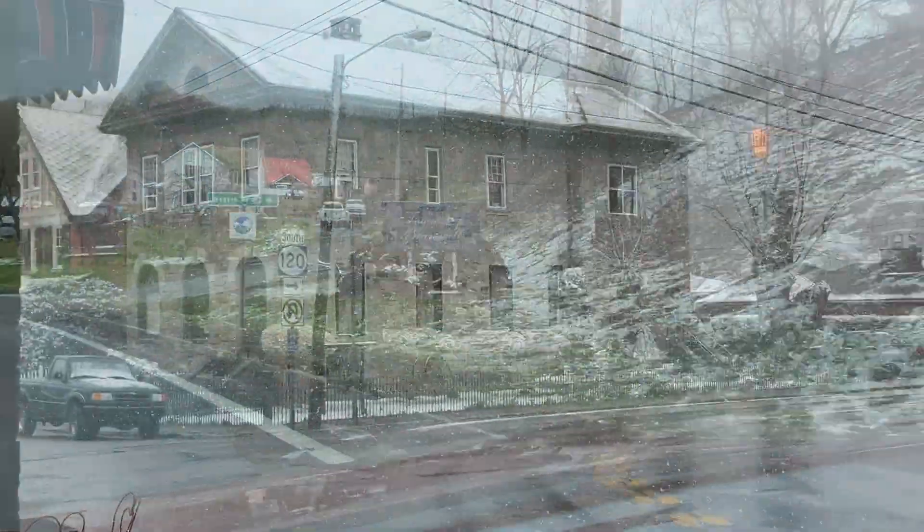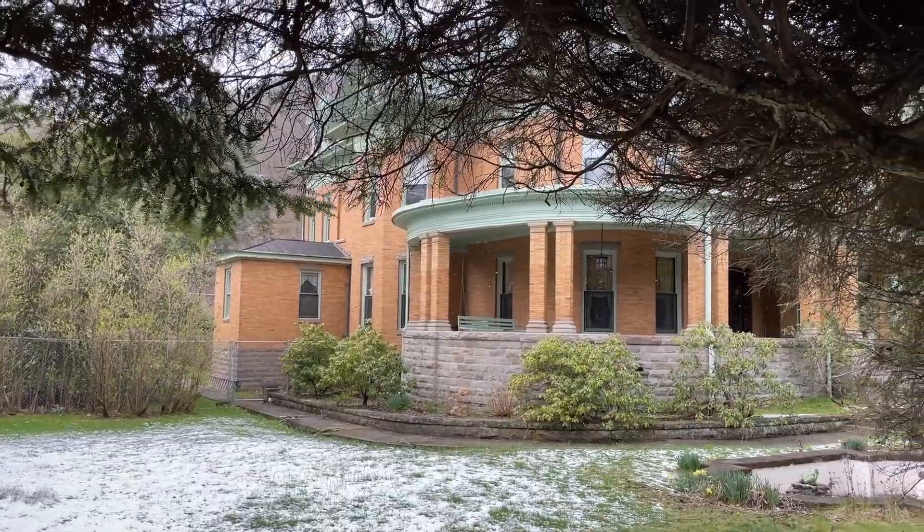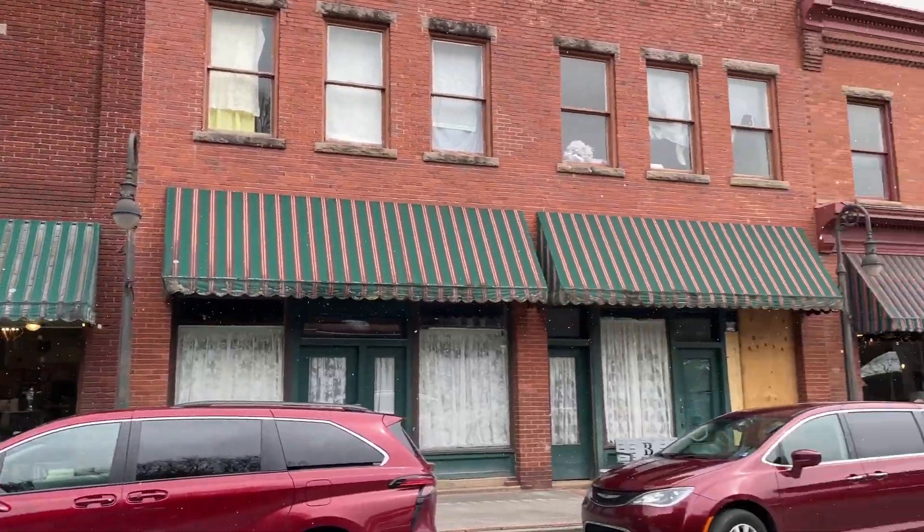Now we're going to head just a little bit down the road to an amazing small town called Bramwell. Bramwell is a very small town, but it's definitely worth traveling to. It's located in Mercer County and it's like stepping back in time.